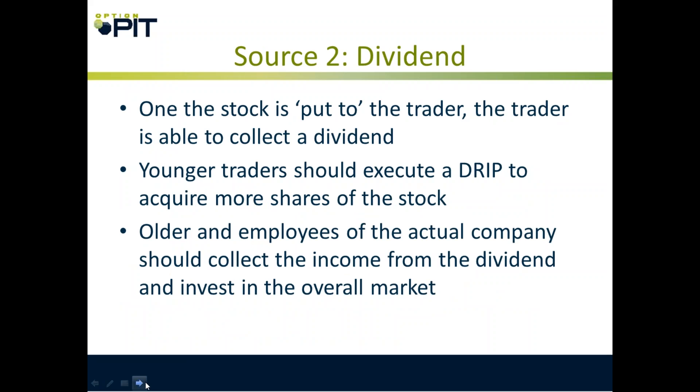Source two: dividend. Once you've taken delivery and have the stock put to you, the trader is able to collect the dividend on that stock. Younger traders should execute a DRIP to acquire more shares. Older people and employees of the actual company — the income from the dividend should go somewhere else. One mistake I see a lot of people make is they're overly concentrated on where they work, which is like doubling down.